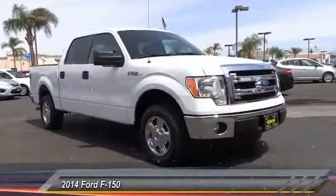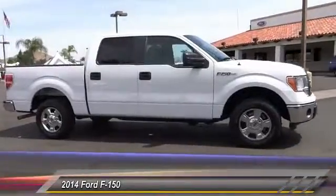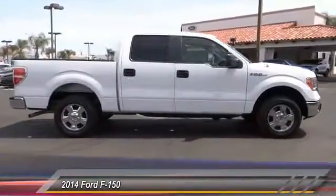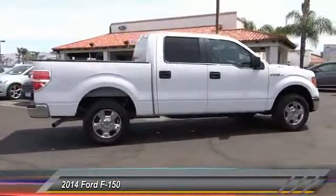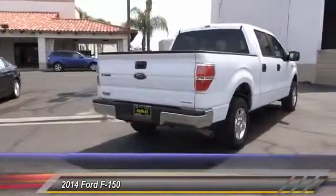The 2014 F-150 — a Ford F-150 that knows how to handle any situation. It's built to follow orders, no whining, and is priced below $30,000. This vehicle has less than 35,000 miles.